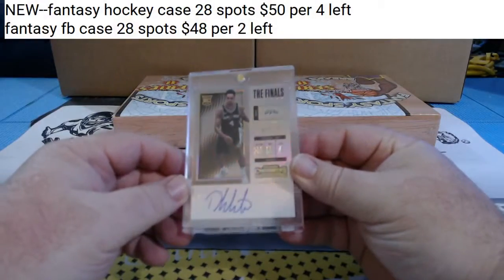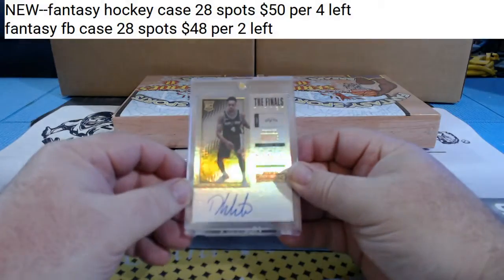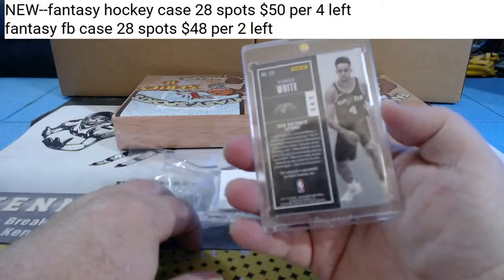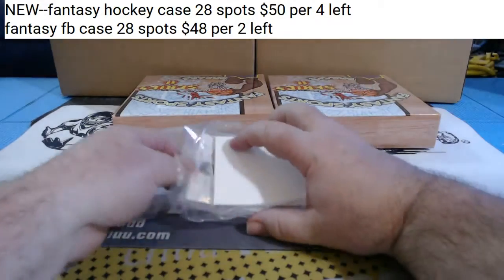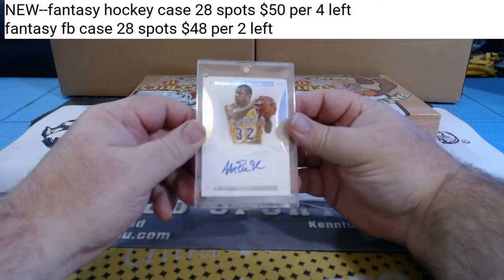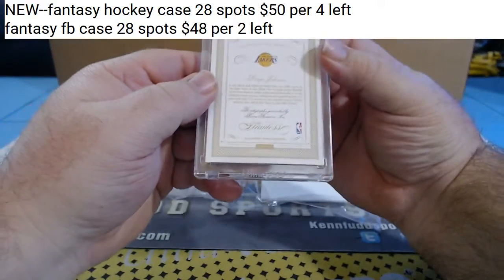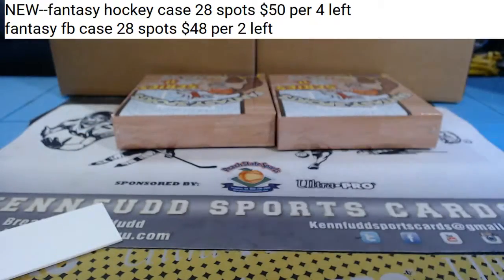For the Spurs, Derek White, 20 of 49 - the Finals Ticket, on card from Contenders for the Spurs. And for the Lake Show - Flawless, 17 of 20, Magic Johnson Flawless autograph from 14-15. The Magic Man.